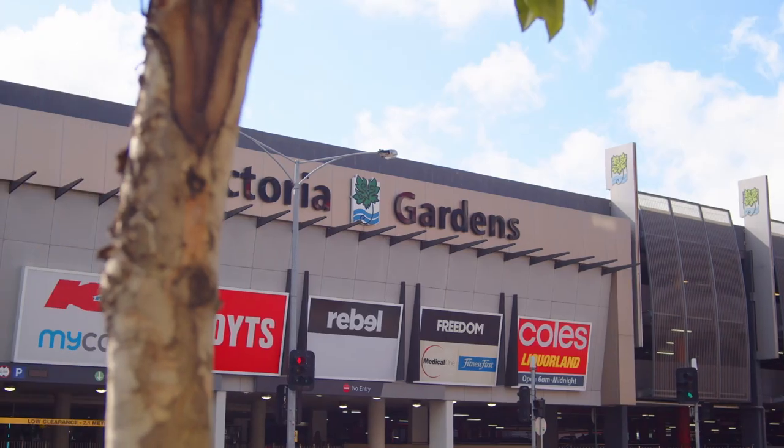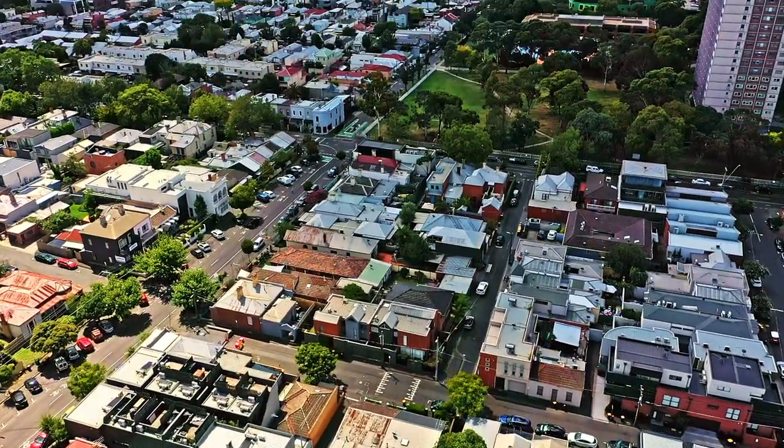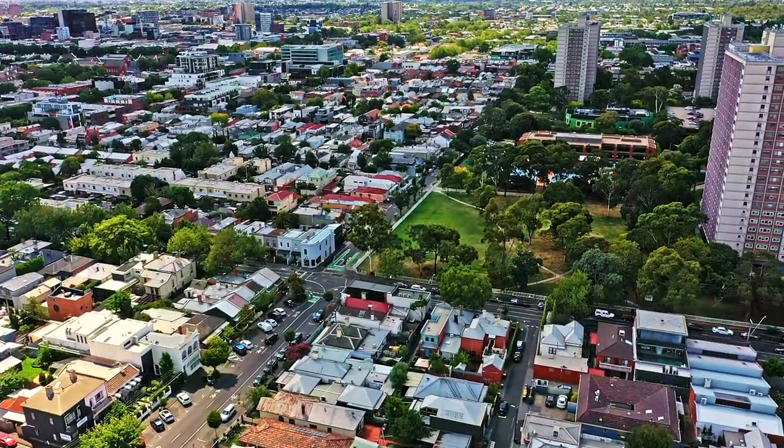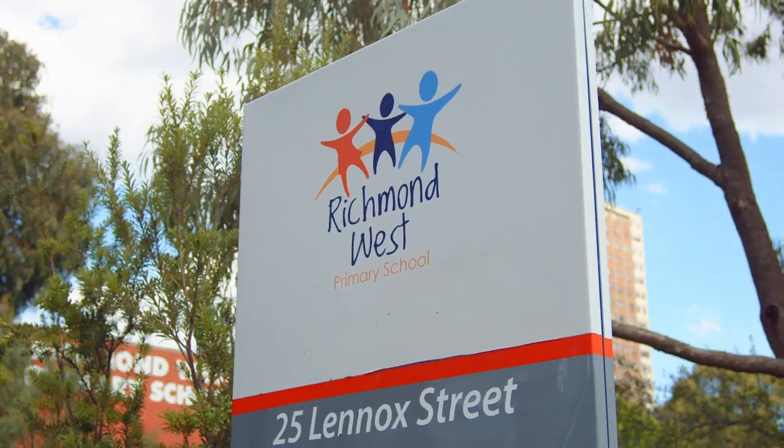I'd be remiss not to mention Victoria Gardens Shopping Centre, one of Melbourne's most renowned shopping hubs, situated less than two kilometres away. This terrific home has so much to offer and maintains all the elements of accessible, convenient and contemporary living.